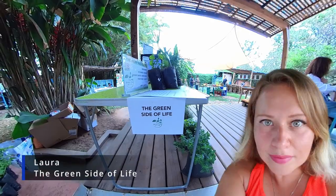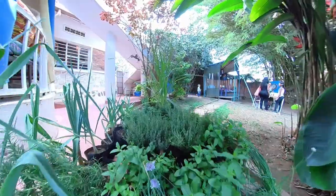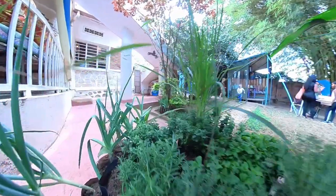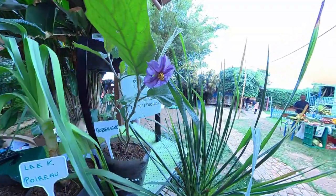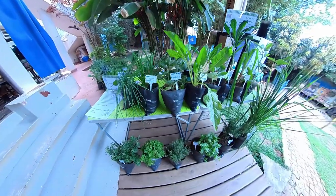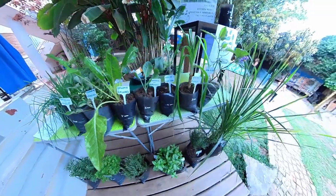Hi, my name is Laura from the Green Side of Life. I have an organic plant nursery in Bugesera. We have kitchen herbs, vegetable seedlings, fruiting plants, flowers and more. We also do landscaping work, so don't hesitate to contact us. We also deliver plants once a week to Kigali.